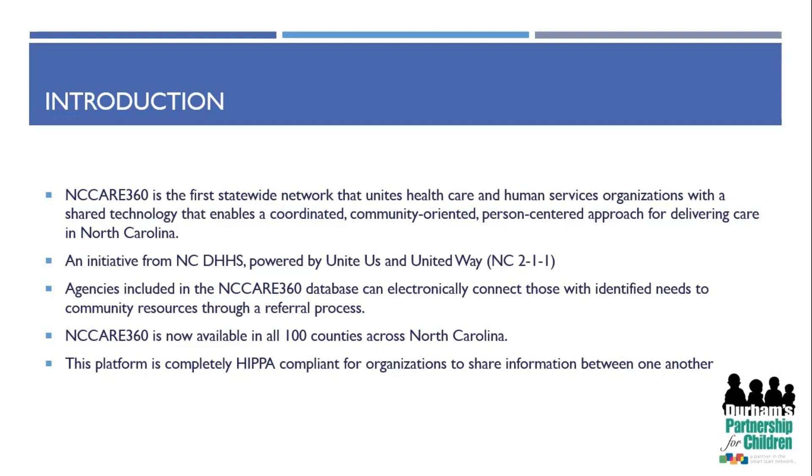Agencies included on the NC Care 360 database can electronically connect those with identified needs to community resources and organizations through a referral process, which we will walk through later in this presentation. All 100 counties in North Carolina are now available through NC Care 360. The platform is completely HIPAA compliant for organizations to share information, and we do collect consent in order for everything to be shared.